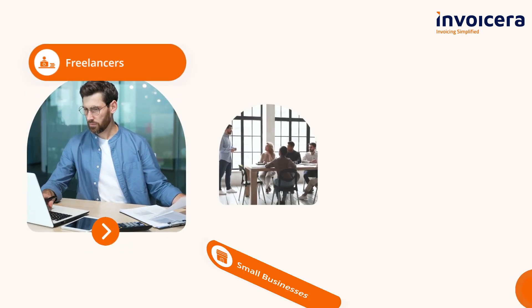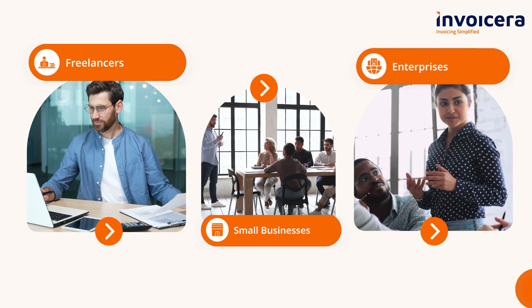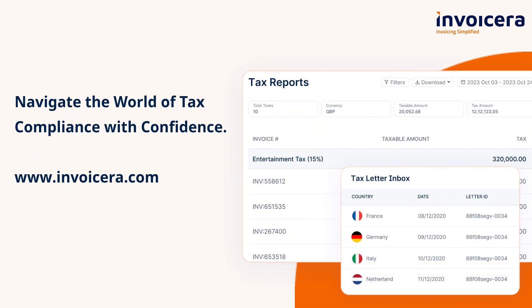Freelancers, small businesses, enterprises — Navigate the world of tax compliance with confidence.